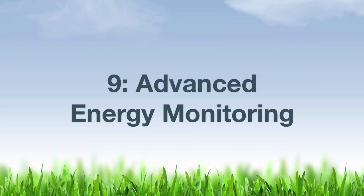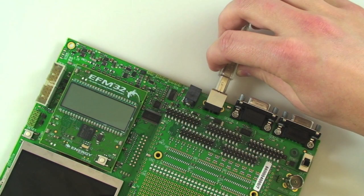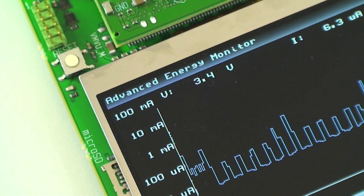Factor number nine: AEM, advanced energy monitoring. EFM32 microcontroller tools include AEM, the patent-pending advanced energy monitoring system. AEM makes it possible to accurately view a prototype's current consumption in real-time, enabling early identification and removal of adverse current drains. The tool also integrates full J-Link support from Segger, which makes debugging and programming easy.